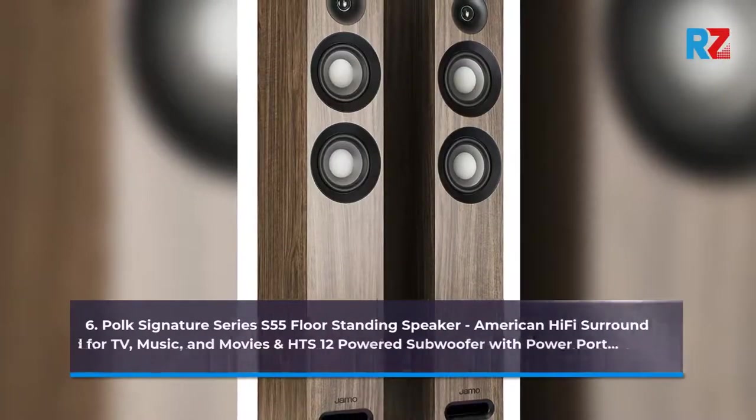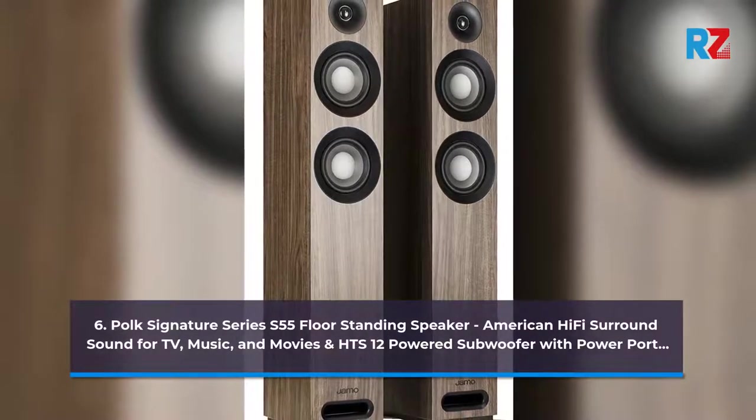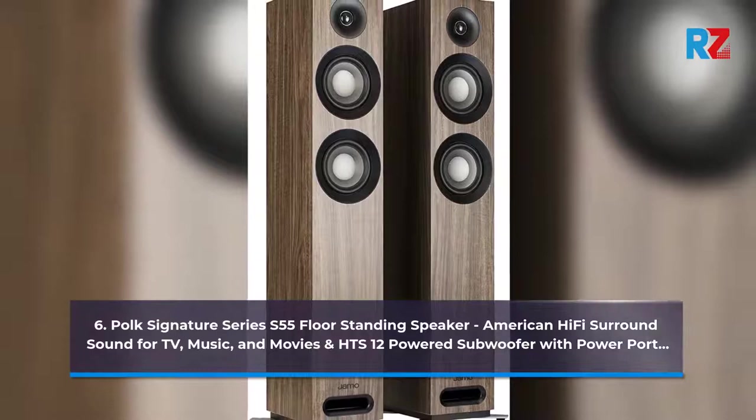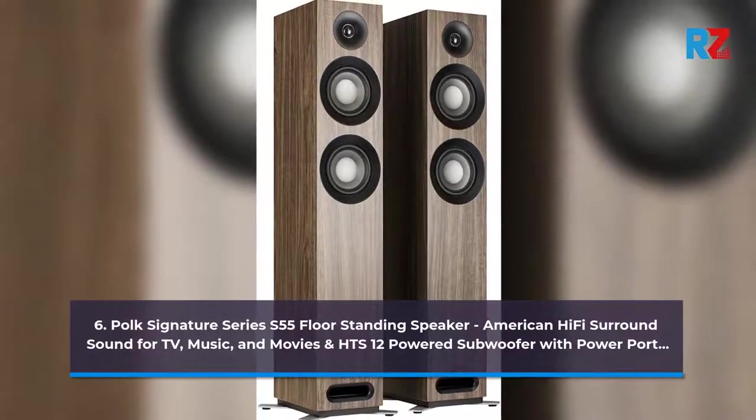6. Polk Signature Series S55 Floor Standing Speaker — American Hi-Fi Surround Sound for TV, Music, and Movies, and HTS 12 Powered Subwoofer with PowerPort.